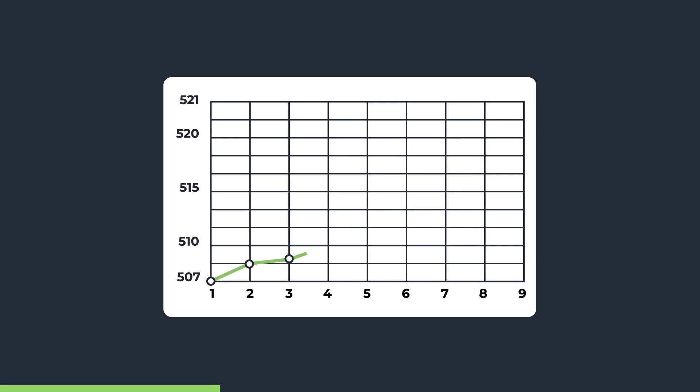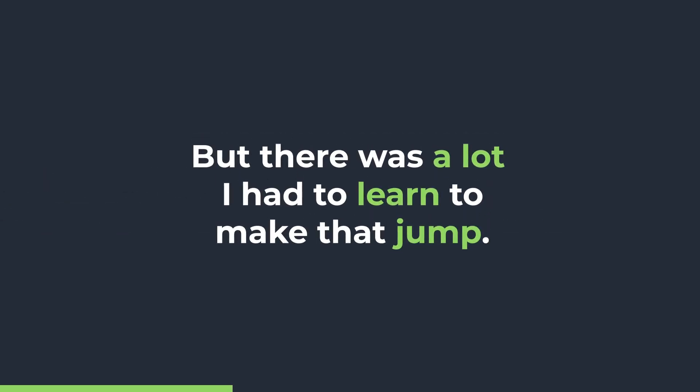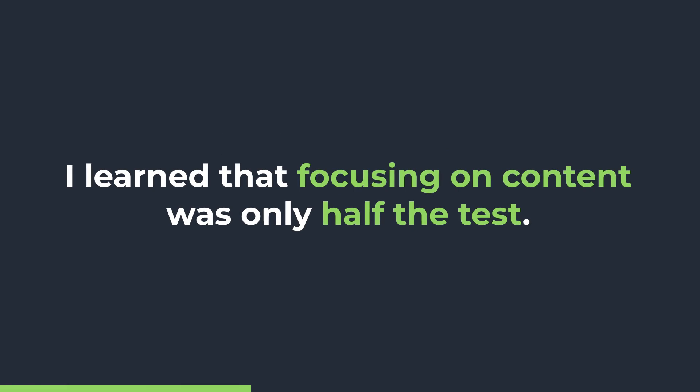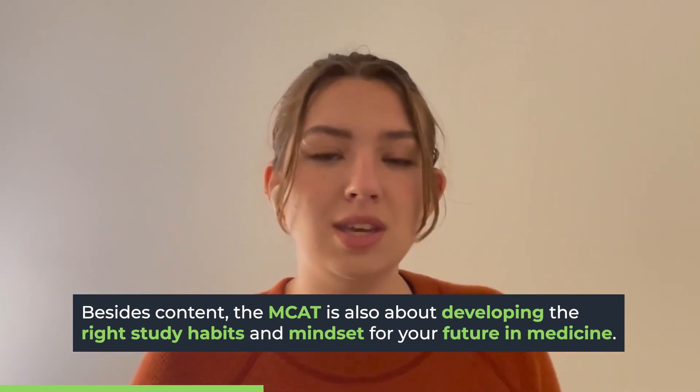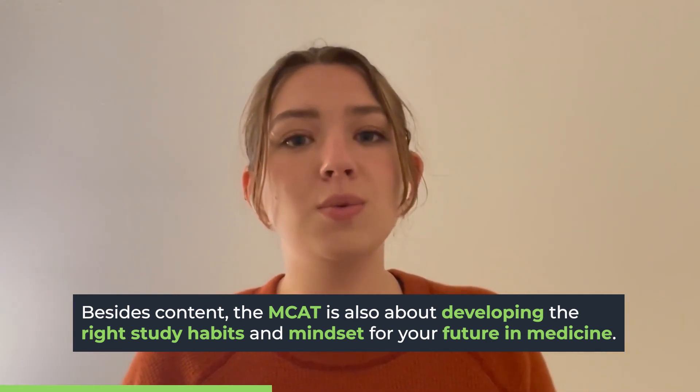While taking those practice tests, my score went from a 507 — that was my lowest full-length practice test score — up to a 521. I only had seven weeks to do it in, and I made it work. There was a lot I had to learn to make that jump. My vision for what was on the MCAT was wrong. I had thought it was a test where you needed to learn and understand the content, practice the content, and that was it. But I learned that's really only half the test. The other half is learning how to create the habits, environment, and mental state for you to succeed — not just in studying for this test, but in everything you want to do in medicine and in your career.